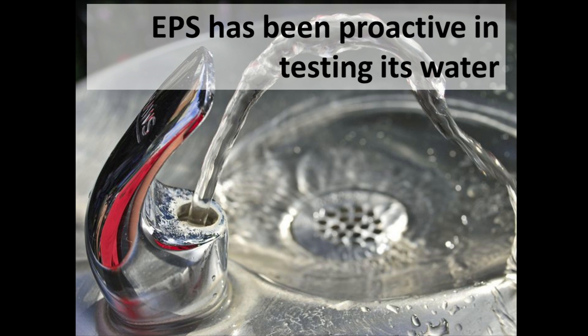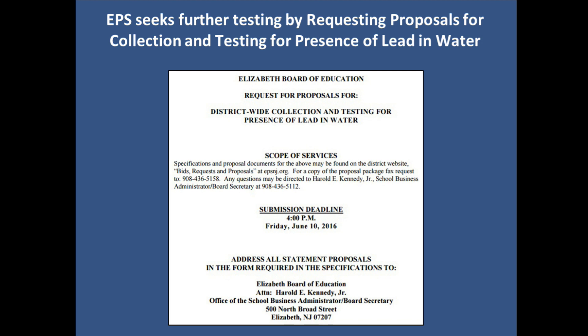The Elizabeth public schools have been very proactive in testing the water. We did testing about three years ago and we really embarked on a new testing program, even when there was no requirement to do so. The board, concerned with the safety of the students, pushed us to be diligent in procuring a new set of testing.